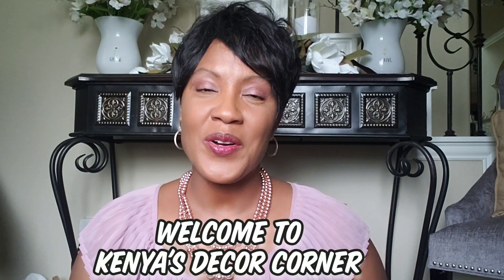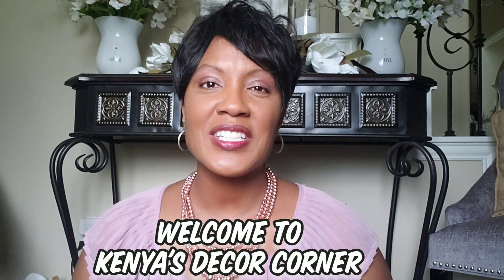Hi guys, this is Kenya. Welcome back to Kenya's Decor Corner. Today I'm super excited because I'm participating in the Christmas in July collaboration hosted by Secondhand Tracy Ann, and this is week three. Tracy Ann asked us to go thrifting and find Christmas-related items. A big thank you to Tracy Ann for hosting — I'll leave her channel link in the description box below, so be sure to check out her channel and the playlist of all the participants. Now let's jump right in and I'll share the items I found thrifting.